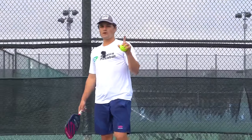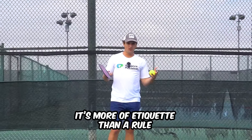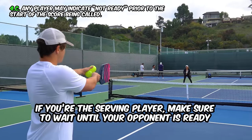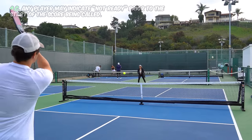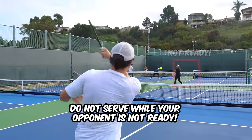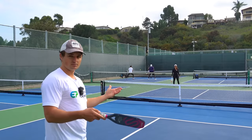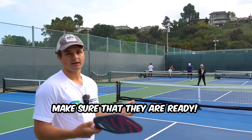There's one more rule I want to talk about on the serve — it's more etiquette than a rule, but it is in the rule book. Whenever you're the serving player, make sure to wait until your opponent is in position, they're looking at you, and waiting for the serve before you serve. You don't want to serve while they're walking to get ready or not looking at you. You want to win because you're the better player. It's also just good pickleball etiquette.